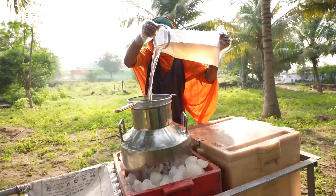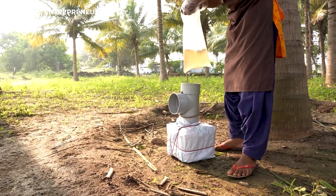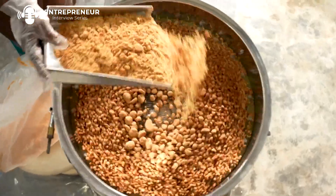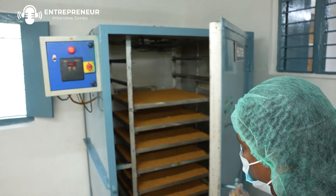We collect the nectar using Icebox technology. We are the first ones in the entire world to use Icebox technology to collect the nectar in the purest form without fermenting. Then we dehydrate and grind it to produce the sugar.